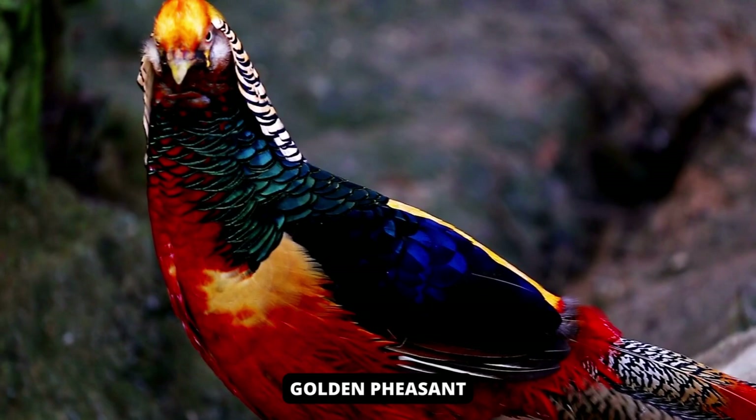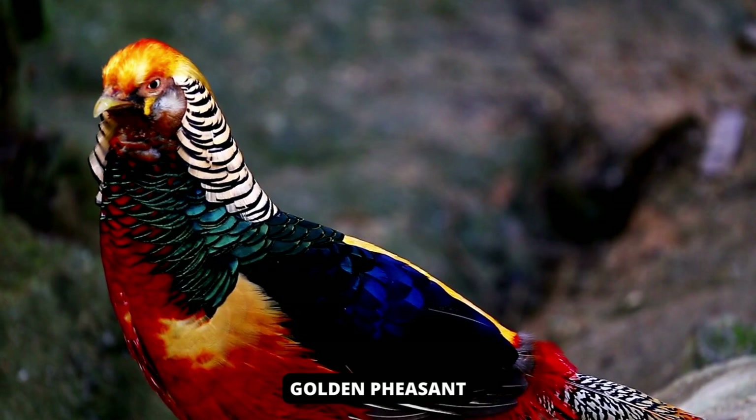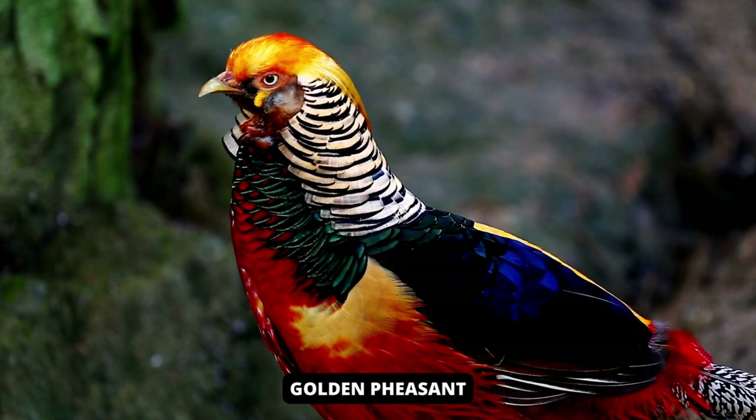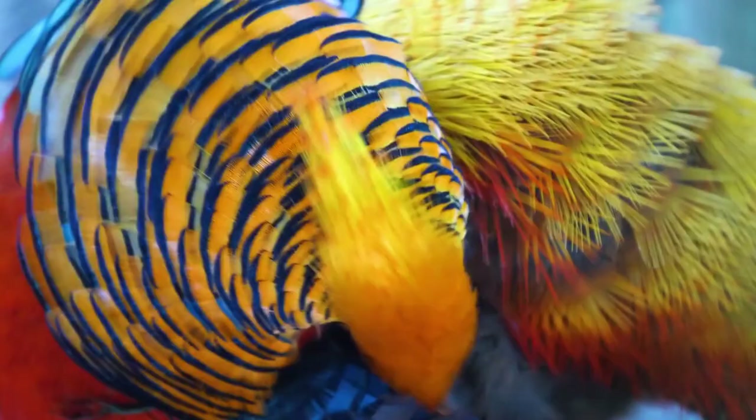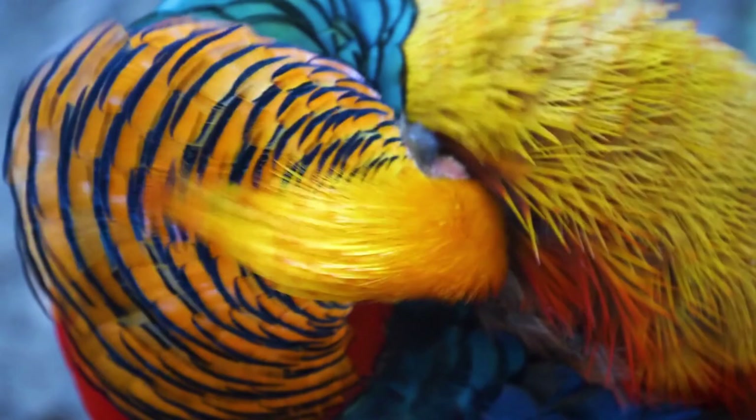The golden pheasant is a colorful bird that lives in the mountainous forests of China. Adult males are characterized by a golden crest and tail, and a bright red body. A dark orange cloak can be deployed on display, appearing as a fan of alternating black and orange colors, covering the entire face except for bright yellow eyes with pinpoint black pupils.